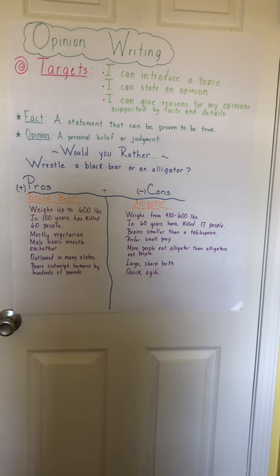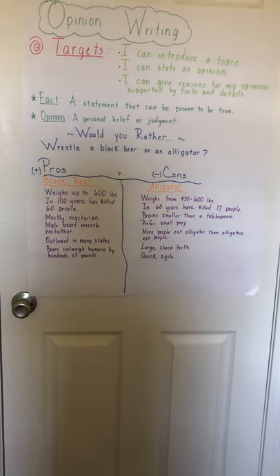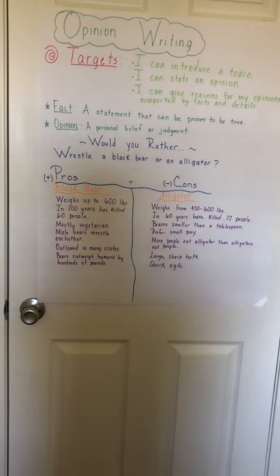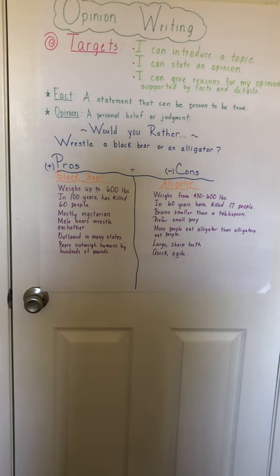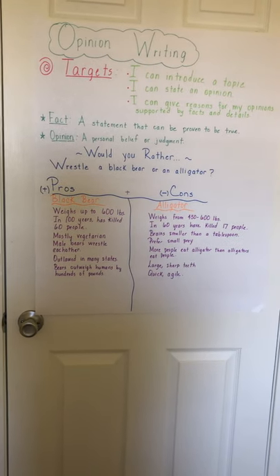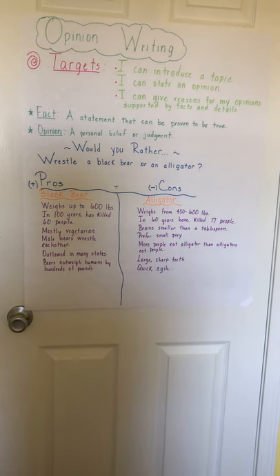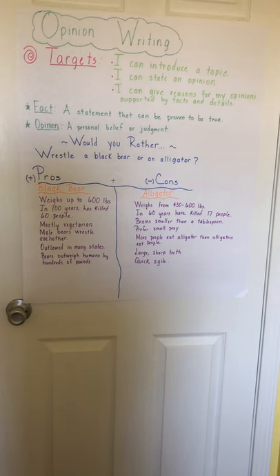In comparison, an opinion is a personal belief or judgment — how you personally feel about something. Someone else might feel differently, so that's your opinion, your personal beliefs. For example, an opinion would be that dogs are the best pets. That's an opinion, right? Not everyone might like dogs, or maybe some people are allergic.